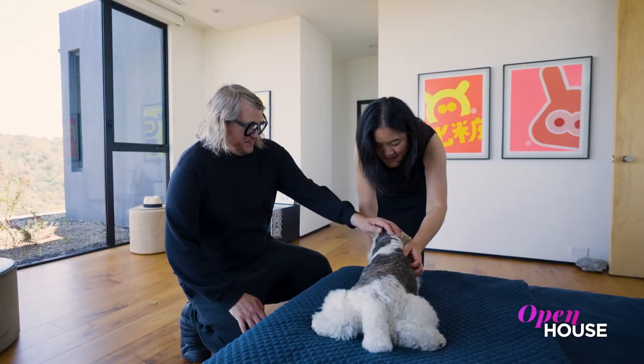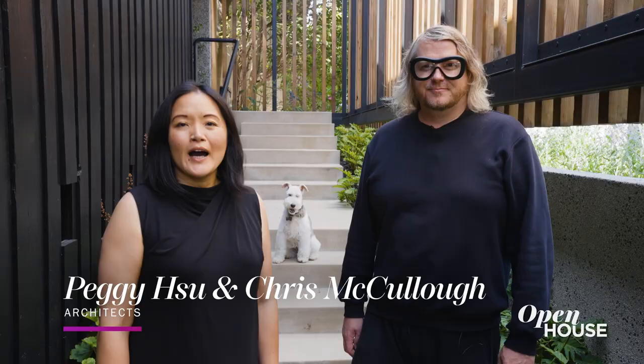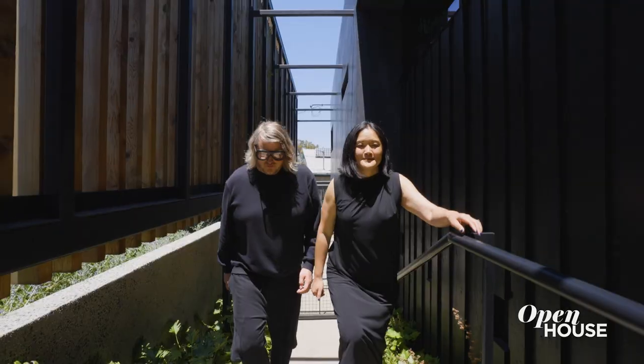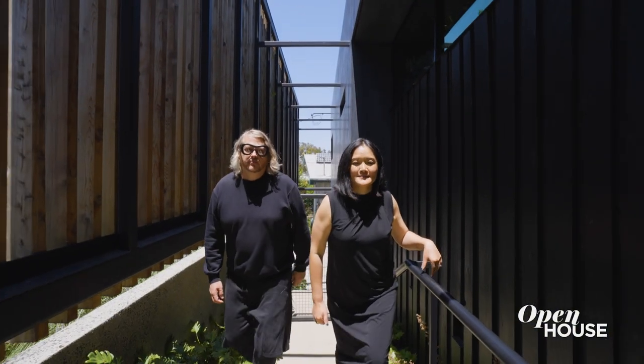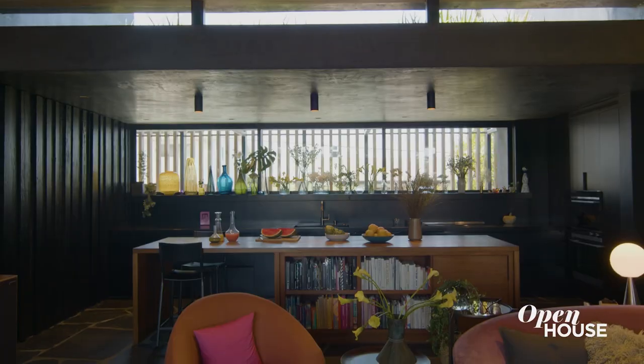Welcome back, everyone. And now we're hillside in L.A. with partners in architecture and life, Peggy Sue and Chris McCullough. Hi, I'm Peggy Sue. I'm Chris McCullough. We are architects and we do a lot of homes for our clients, but this one is our personal home. We designed it from the ground up for ourselves. Can't wait to show you our own.